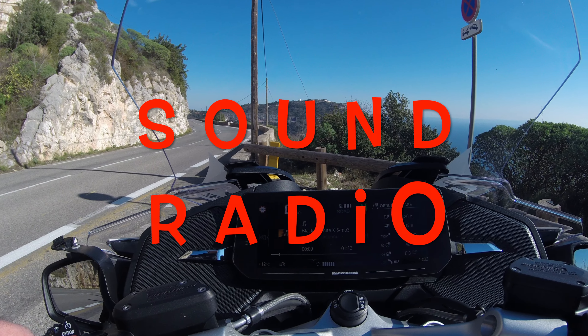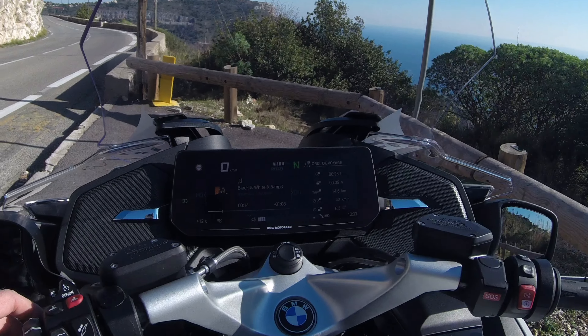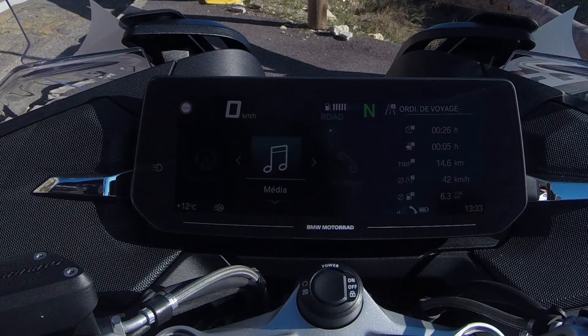The radio or media sound is increased in two steps. So either it is not strong enough depending on the speed at which you are riding, or it is too strong. On my old K16, the sound rose one by one.